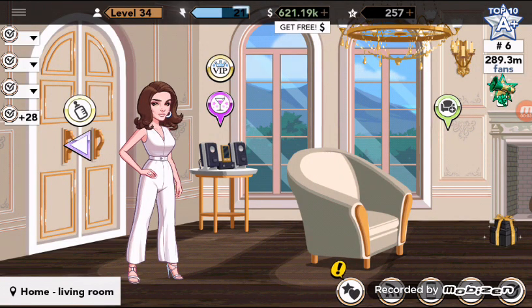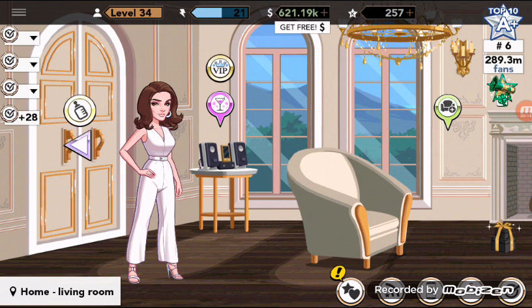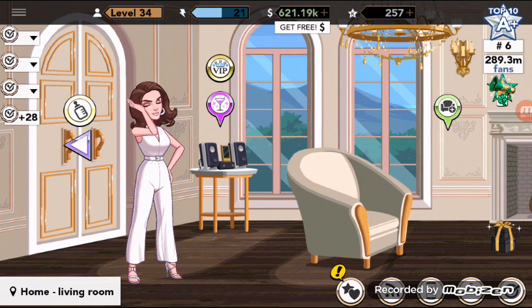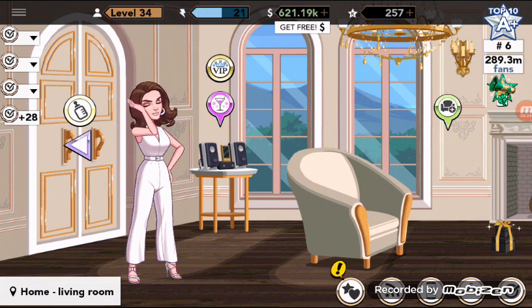Hey guys, welcome to New Games, this is Evelyn, you can call me Evie for short. As I promised, I'll make this video about the differences between the baby closets of the genders, male and female. I was luckily able to do this because I have two babies, one is a boy and one is a girl, which I'm so lucky about.